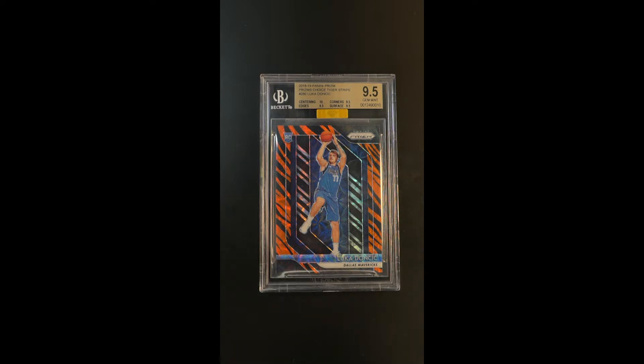The Luca rookie from 2018 — some might consider to be the most important single Prism rookie to come out of the last five, six years — and this Tiger Stripe is again just one of the most loved. This particular example is particularly special because of the high technical grade.